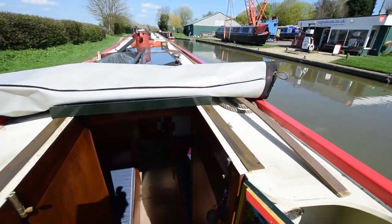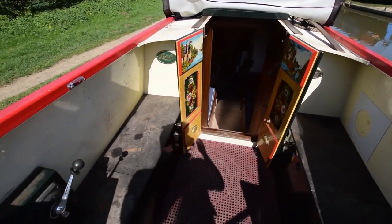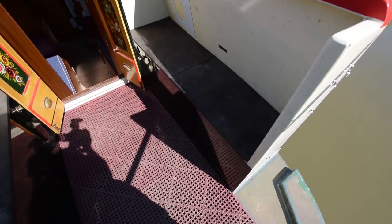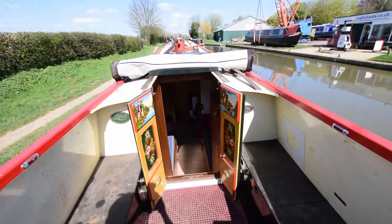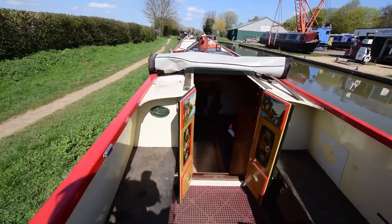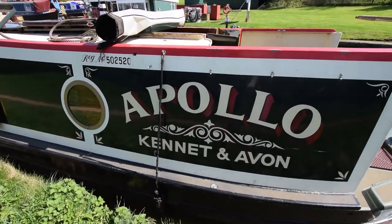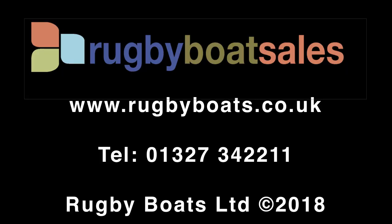Back up the steps — what a glorious day. The stern deck is six and a half feet long. The lockers on the left house the gas and storage. On the right there's a battery bank along with some more storage. The engine under the deck board is a Lister Petter, serviced in September 2017. So that's Apollo. For further information, further photographs and a fully downloadable brochure, go to www.rugbyboats.co.uk.